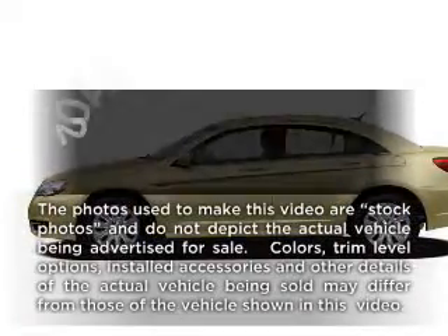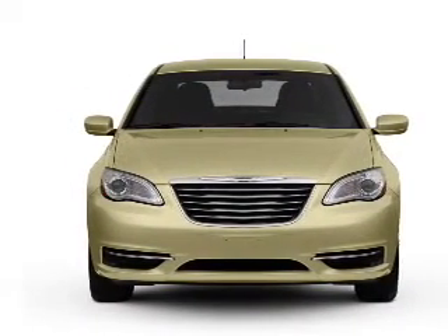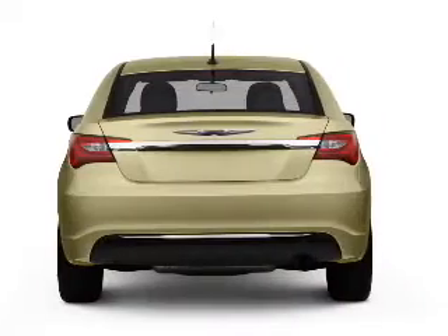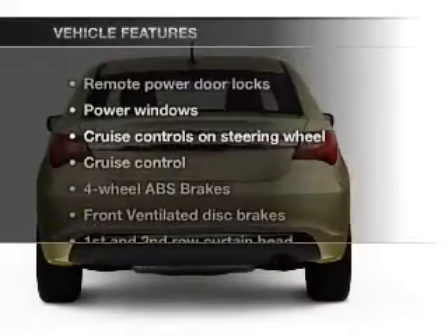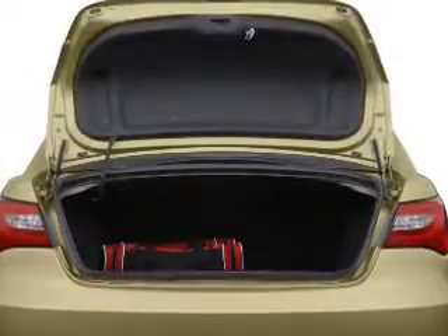If you're looking for an automobile with great attributes, look no further. With an efficient four-cylinder engine that responds smoothly to its automatic transmission, you will appreciate the safety feature of anti-lock brakes. And with these notable features, you won't want to miss out on the opportunity to own this amazing ride.